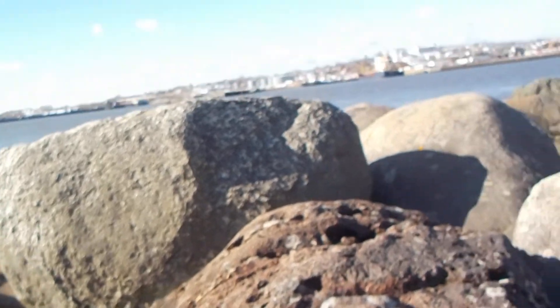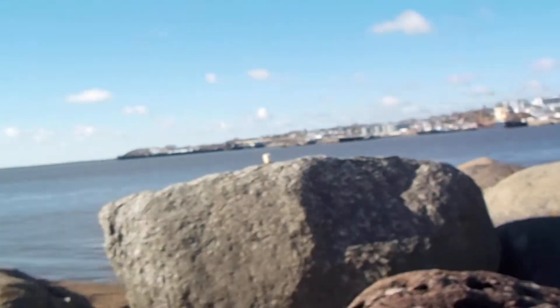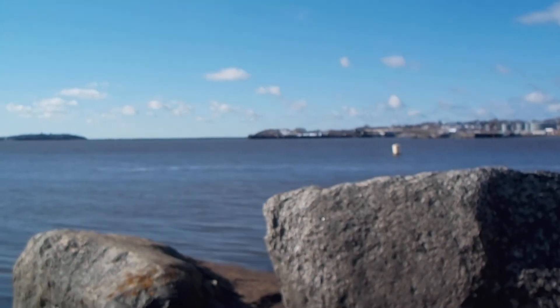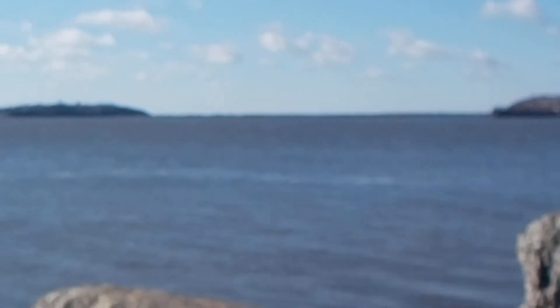I think my cameras are getting cold — the zoom doesn't want to work too fast. There's a seal! I'll give him a wave. Oh, he's gone now, but he'll be back. He might even resurface closer to me just to get a better look. For that purpose I'll keep the camera running and hope that that is what he does.